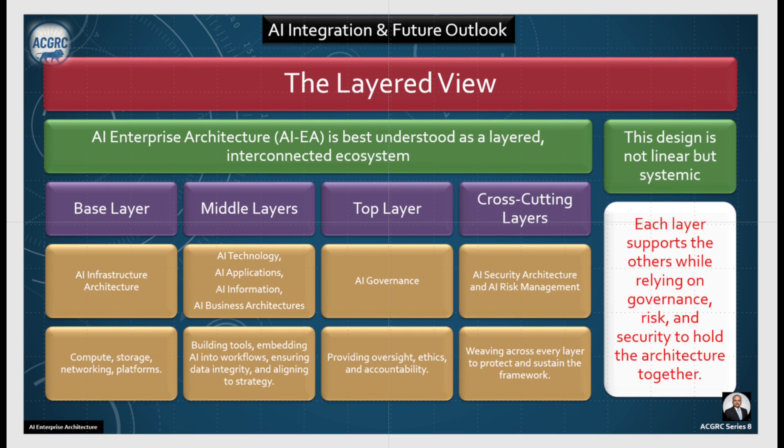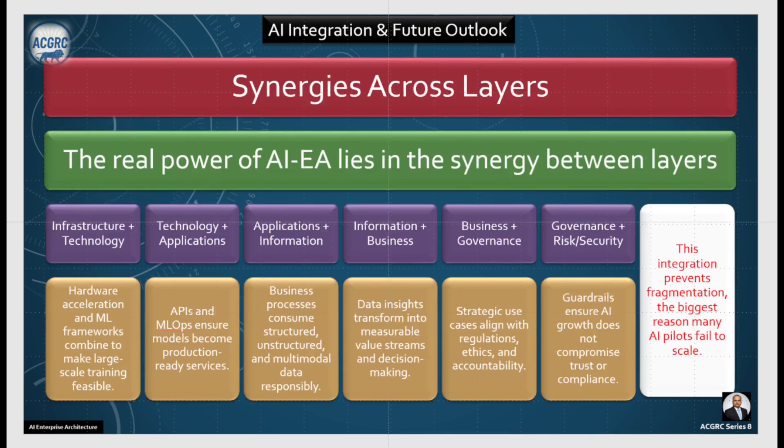Let's understand the synergies across the layers. The real power of AI enterprise architecture lies in the synergy between them. Infrastructure and technology come together — hardware acceleration and machine learning frameworks combine to make large-scale training feasible. Then technology combines with application, wherein APIs and MLOps ensure the model becomes production-ready services.